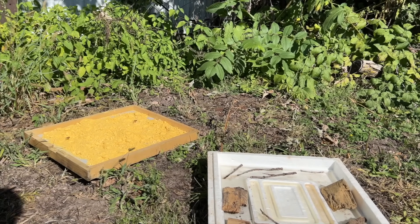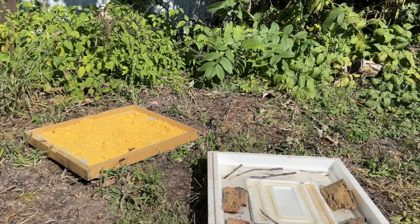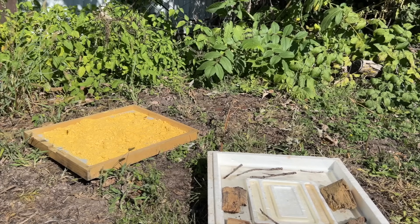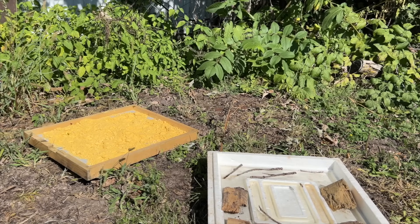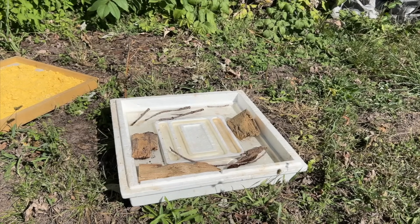After just a few minutes, the pollen powder is winning by far. I've seen a few bees fly over the sugar water — there's one landing now, okay she's landed, and there's a couple looking at the water. There's one drinking the sugar water right now. But looking at the number of bees on the powder versus the sugar water — we've only got about two or three bees on the sugar water so far.